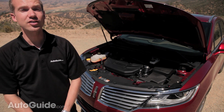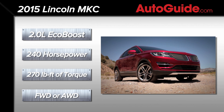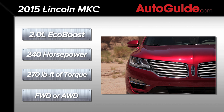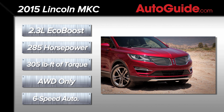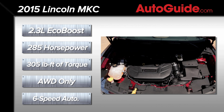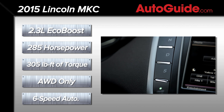In a somewhat confusing trim structure, the MKC is available in three levels: Premier, Select, and Reserve. Base models come standard with a 2.0-litre turbocharged four-cylinder engine making 240 horsepower and 270 pound-feet of torque, paired with either front or all-wheel drive. Optional is Ford's new 2.3-litre turbocharged four-cylinder making 285 horsepower and 305 pound-feet of torque, offered only with all-wheel drive. All configurations come with a six-speed automatic transmission.